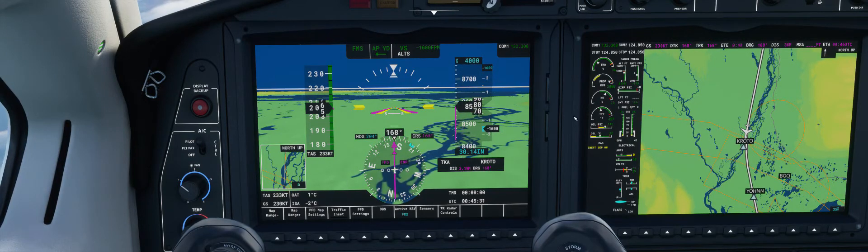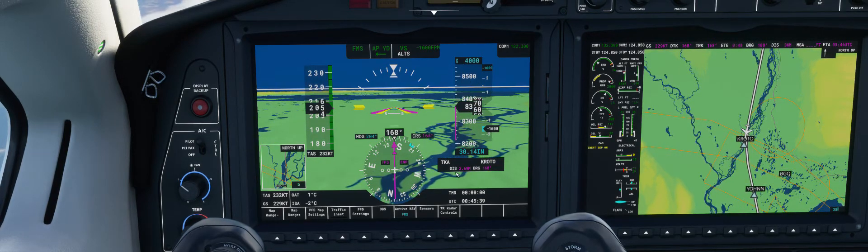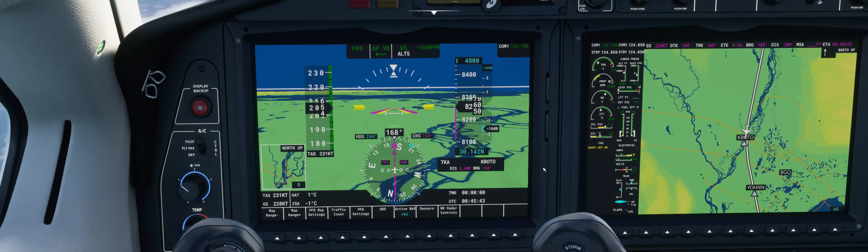ATC: Dayer 3 Whiskey Bravo, contact Anchorage Center on 133.7. Acknowledging — 133.7 for Dayer 3 Whiskey Bravo. Checking in: Anchorage Center, Dayer November 343 Whiskey Bravo at 8,400 feet, descending to 4,000 feet, from our next waypoint.